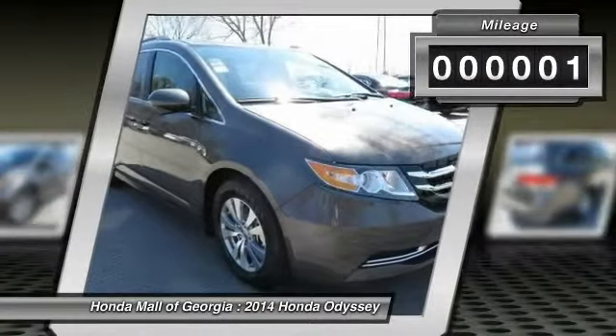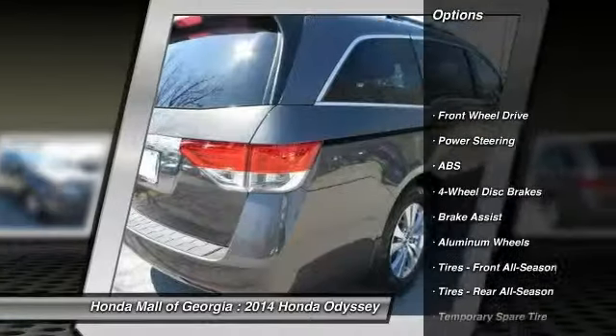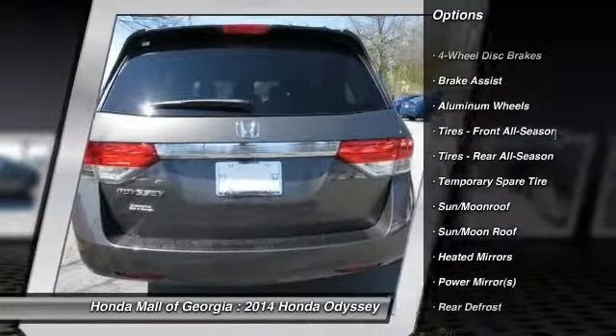This vehicle has less than 100 miles. Here are some of this vehicle's great options: stability control, traction control, power passenger seat, power lift gate, and anti-lock braking system.